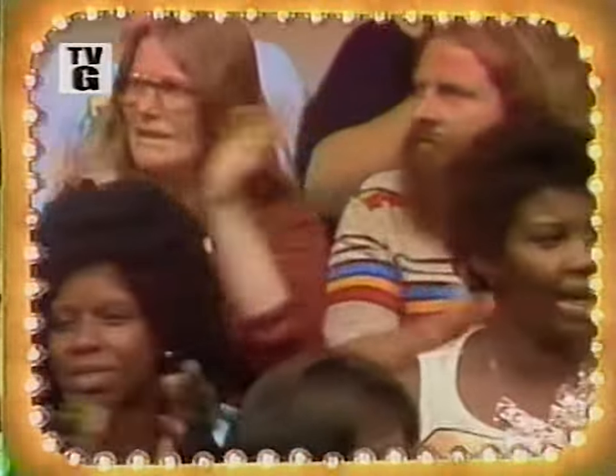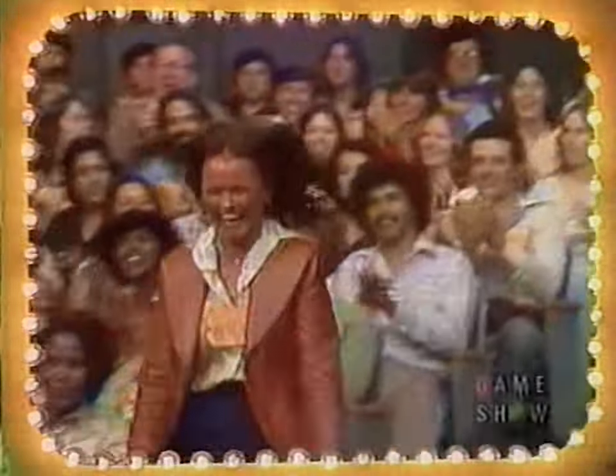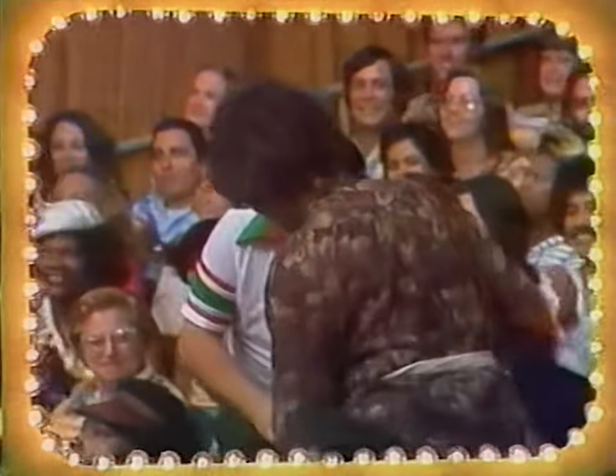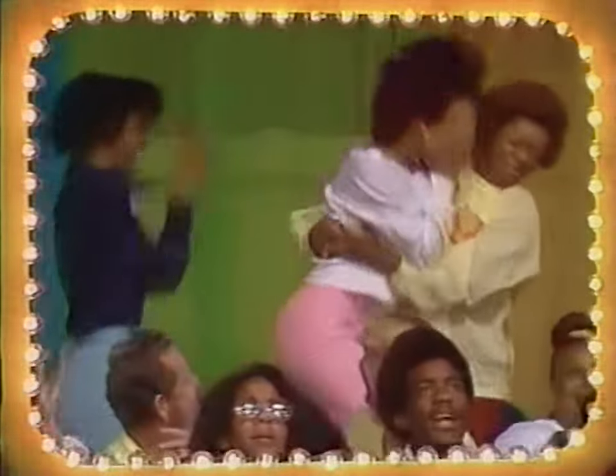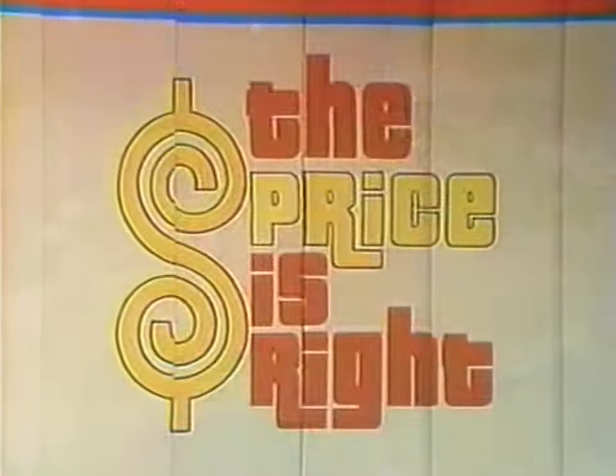Here comes television's most exciting hour of fantastic prizes. The fabulous 60-minute prize is raised. Patricia Medlin, come on down. Diana Burton, come on down. Now come Moore, come on down. And Charlotte Williams, come on down. You are the first four contestants on the Price is Right. And now, here's the star of the Price is Right, Bob Barker!